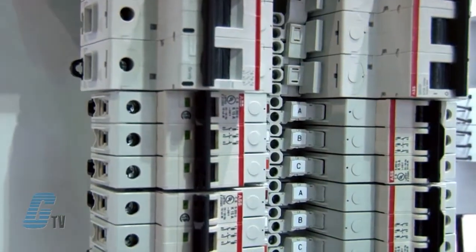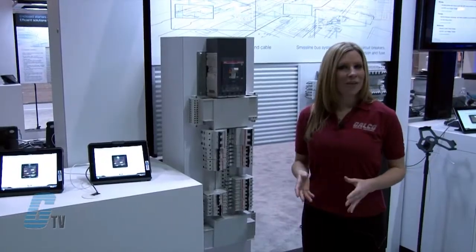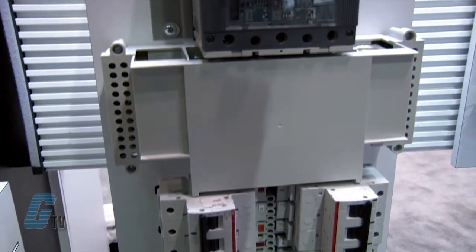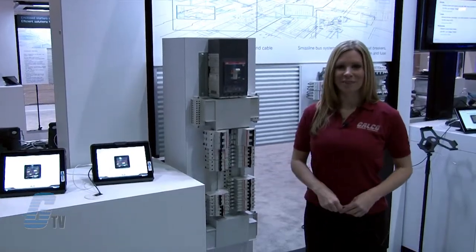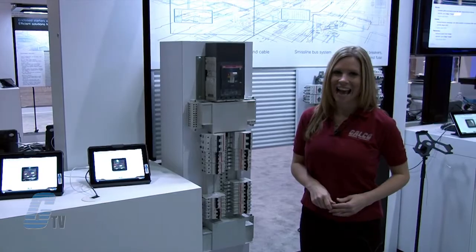They can plug onto the panel board with a non-energized bolt on screw. The miniature circuit breakers are UL489 approved for current limiting. The panel board also has a touch safe removable main cover with integrated neutral and ground allowing easier access to wire connections. ABB products along with thousands of other products and services are available at galco.com.